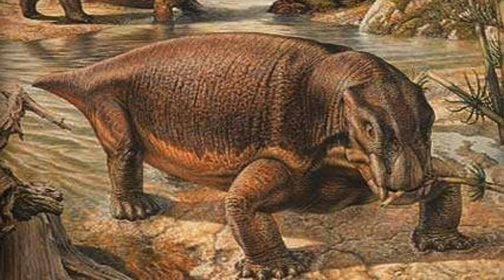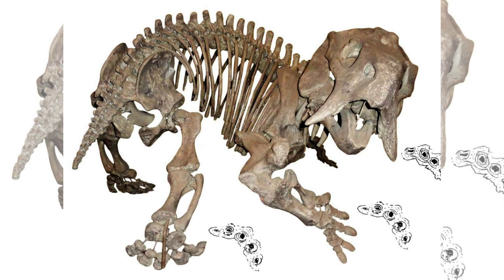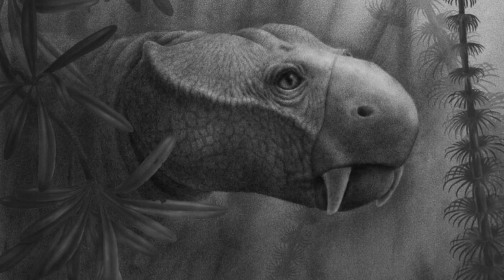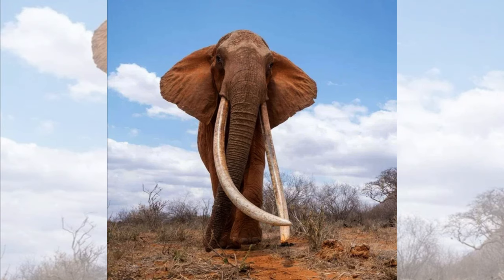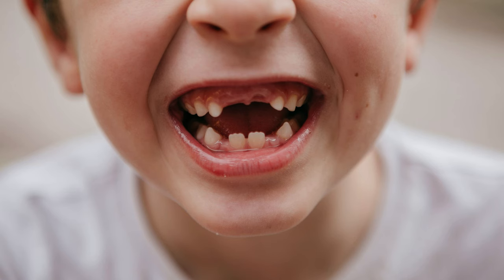The earliest evidence of tusks dates back to Dicynodonts, a group of robust, pig-like herbivores that inhabited the Earth 270 million years ago. These creatures featured distinctive pointed beaks with teeth protruding on either side. Within this clade, individuals with genuine tusks also exhibited a lack of several other teeth. Scientists proposed that the development of continuously growing tusks might have been more energetically favorable than replacing teeth that could have fallen out.